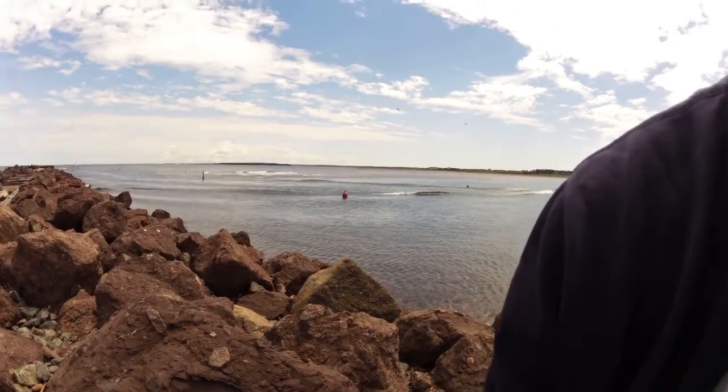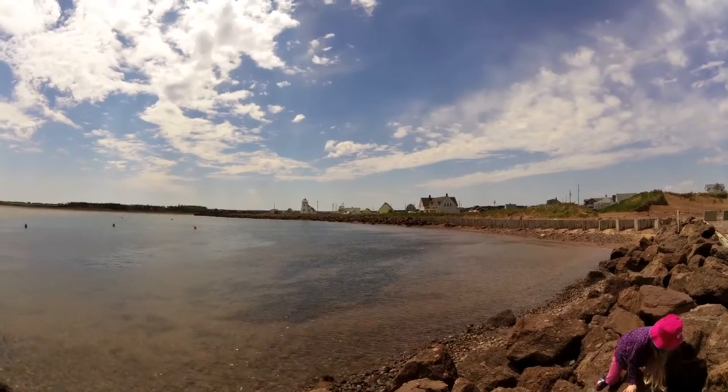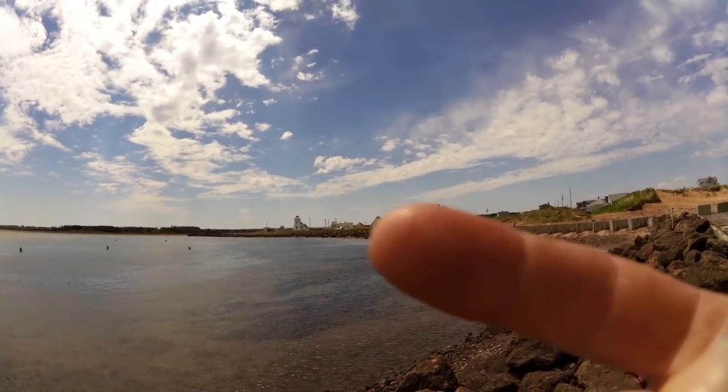Look at these rocks. Let's look at the beach — beautiful day today. We are going to go again to the pier. In the distance, right there, is the lighthouse.